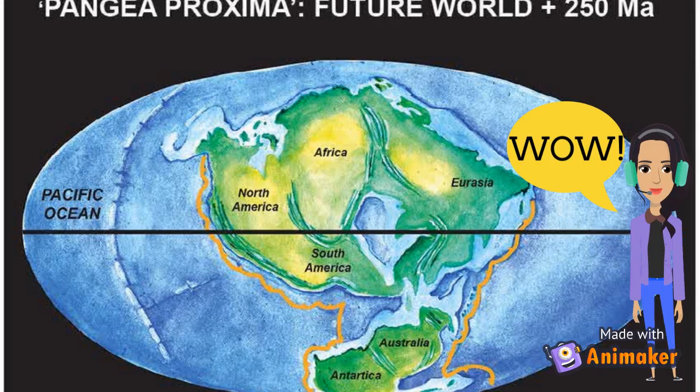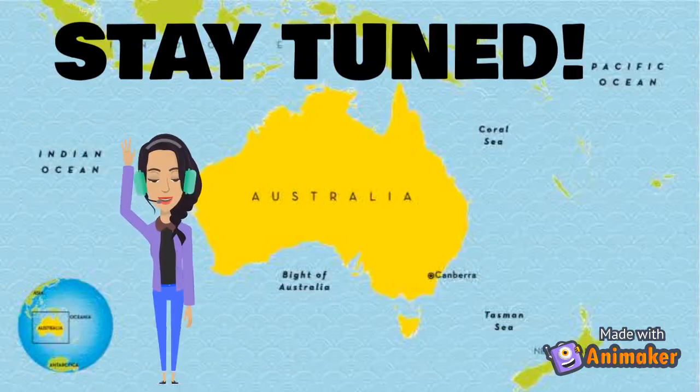It was so cool to learn about how the continents were formed. We will be going to each continent one by one in my future videos. So stay tuned, and like and subscribe to my channel so you don't miss out on the fun. Goodbye!